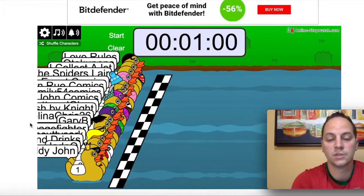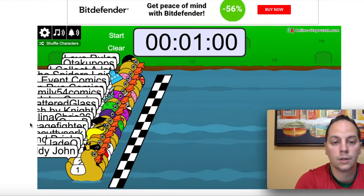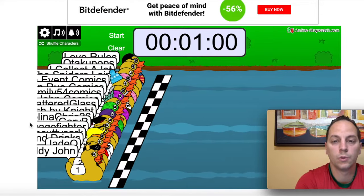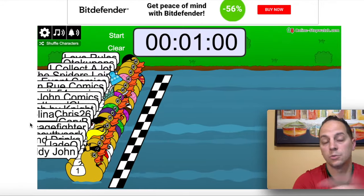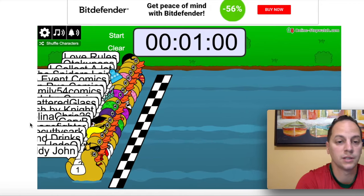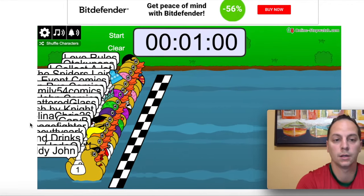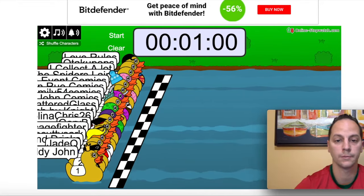Alright, before we get into our number 1 this week, we're going to go ahead and do the drawing. This is the contest drawing for the DC Pride number 1, 1-in-25, Jen Bartell variant. From last week — all you had to do was enter the contest. I got the list of the people who entered correctly. Good luck to everybody — here we go.